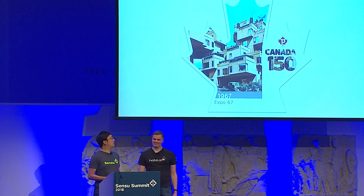One of the most famous buildings in the world is Habitat 67 — the name is totally coincidental, by the way, we did not name the project after this building. This complex in Montreal was built for Expo 67, which was Canada's 100th anniversary.